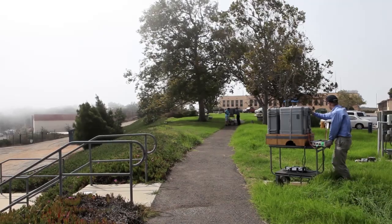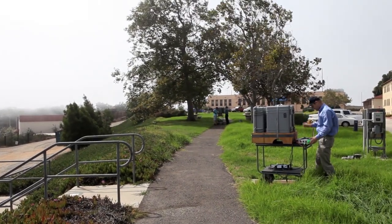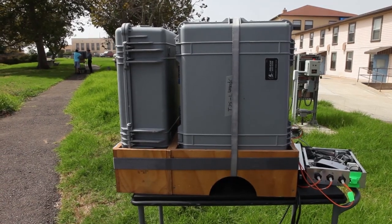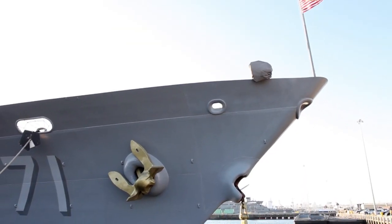Outside, each cart has a number of our special DANTE antennas on it. What we're simulating there is a ship, which would have several of these antennas strapped to the railings of the ship.